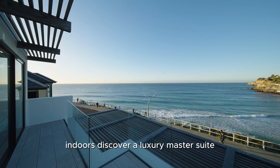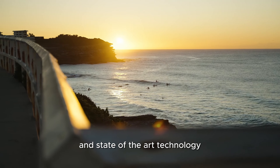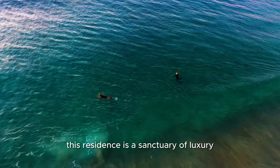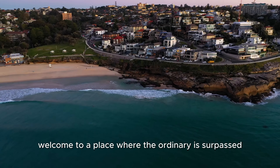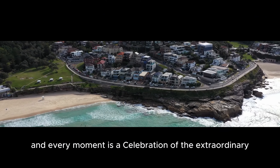This is not just a home, it's a lifestyle. From the breathtaking views, to the meticulously designed interiors, and state-of-the-art technology, this residence is a sanctuary of luxury. Welcome to a place where the ordinary is surpassed, and every moment is a celebration of the extraordinary.